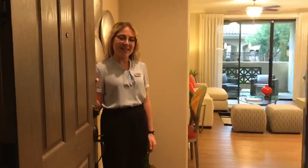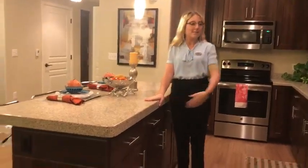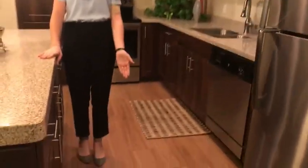Hi, welcome to our 2C floor plan. This is the largest of the two bedroom floor plans. We'll step right in here to the kitchen. All of the finishes will be standard. You'll have the granite countertops, the stainless steel appliances, and the vinyl wood plank flooring.